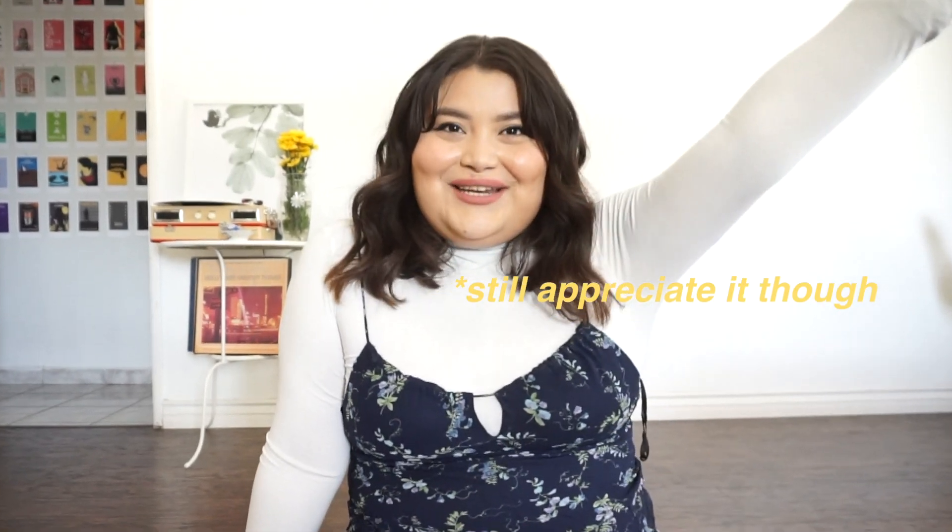Hey, what's up? So today we're talking about summer to fall outfits. If you're like me and you live in Southern California where the fall doesn't start until maybe the end of October, beginning of November, this is the video for you. I deal with that struggle of wanting to look cute and fall-ready with this beautiful sunny weather. I just want to run down some things you can do to upgrade your wardrobe and take some of your summer pieces into fall.